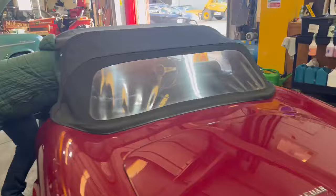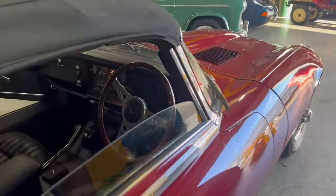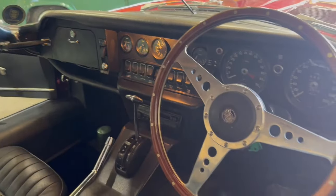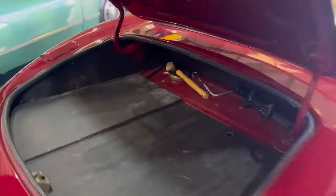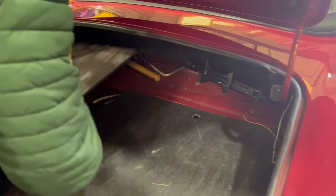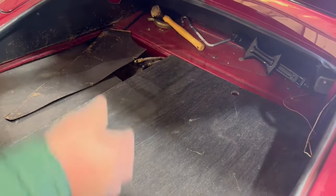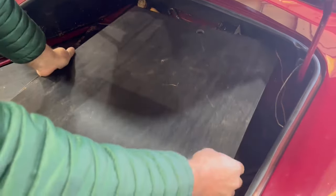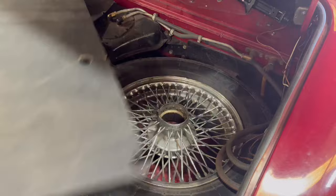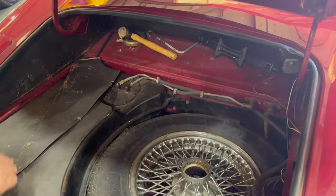I'll just pop open the boot lid if I may. Jack and brace in there, and the spare wheel. Just take a couple of these bits out — we'll leave these out. You can photograph the floors and things. There we go, spare wheel in there. And there's your tools.